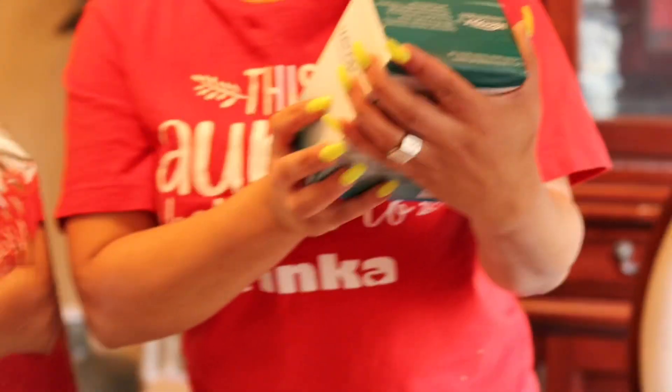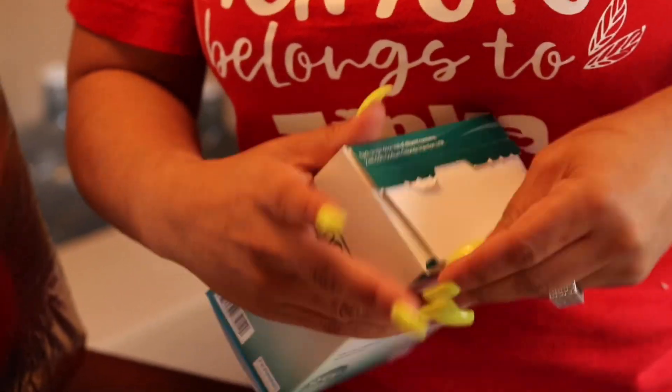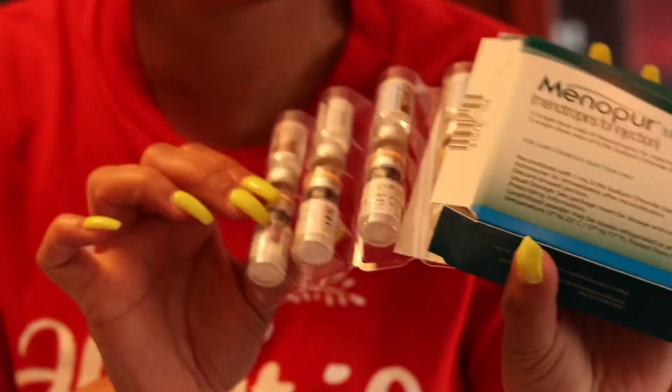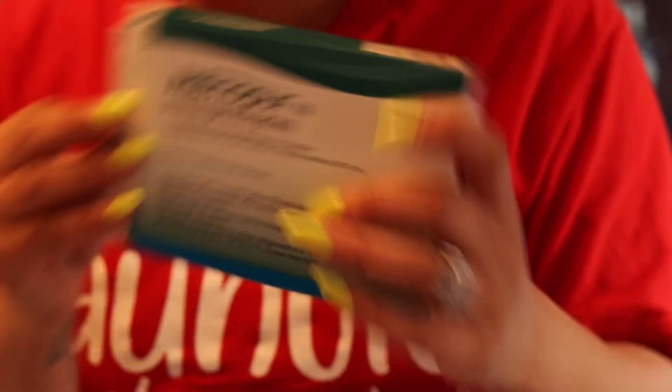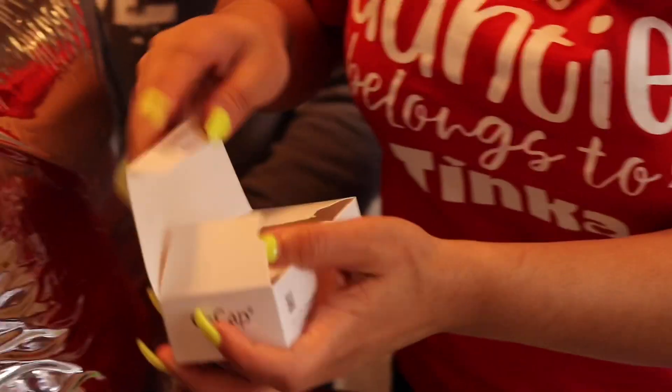We first have our Menopur injections, and I don't think this is the one that has to be refrigerated. These are just some needles. So this is my Menopur — we got the Menopur vials, the different ones, and I think this is the one that I'll be mixing together. And then in each packet I have my Q-Caps, my little capsules. We got Menopur, two containers of that. I have my little sharps container for all my needles.